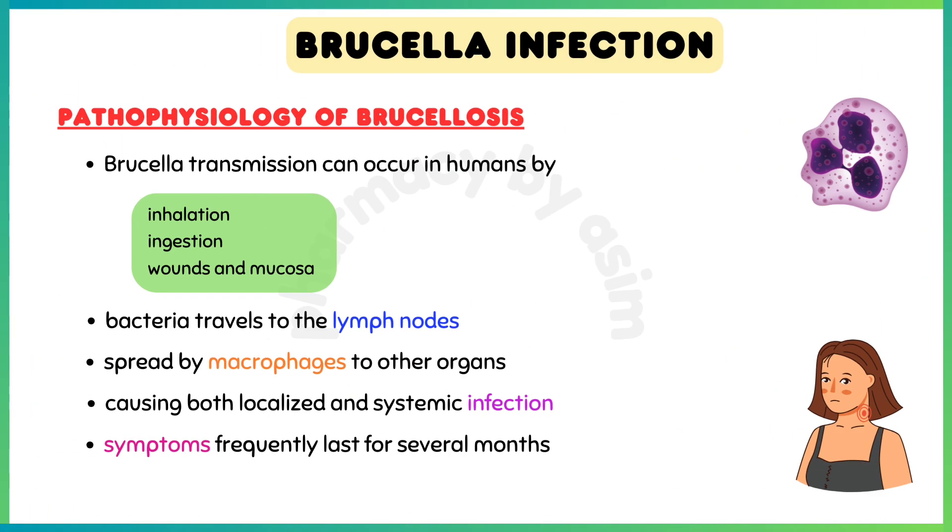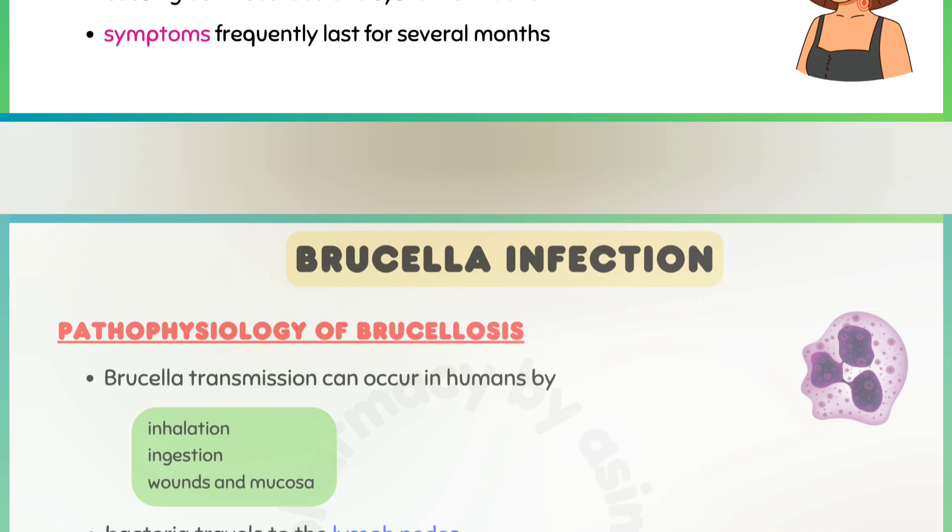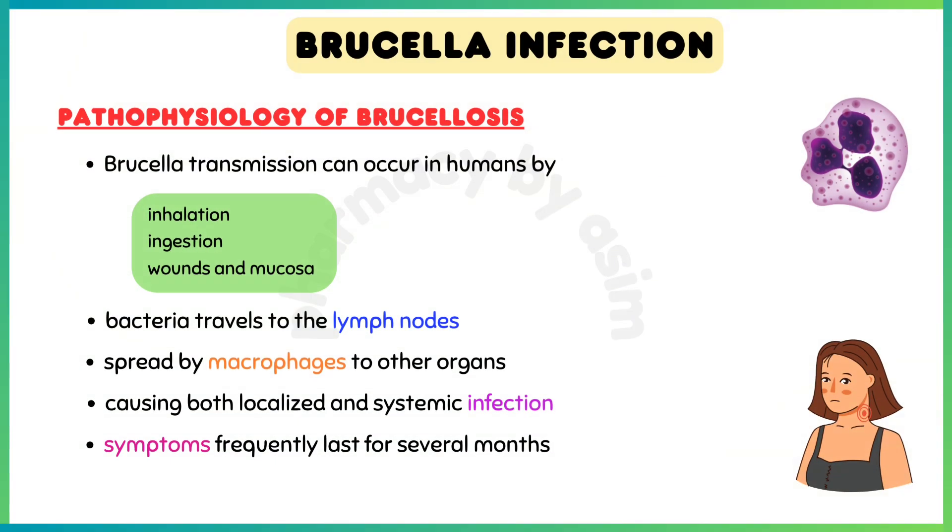Talking about the pathophysiology of Brucellosis: Brucella transmission can occur in humans via inhalation, ingestion, or by wounds and mucosa. After the infection, bacteria travel to the lymph nodes and then can spread by macrophages to other organs such as the spleen and liver.